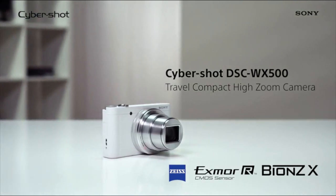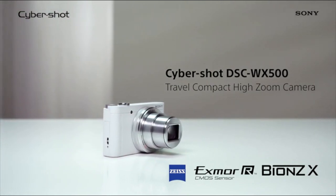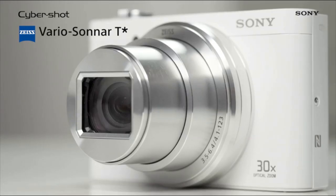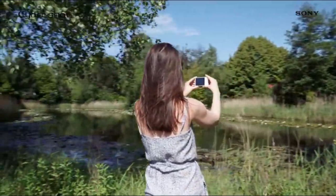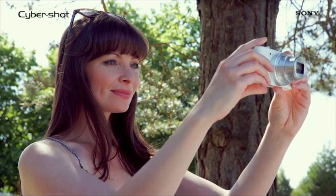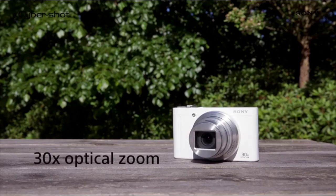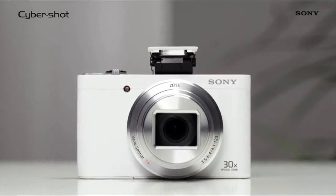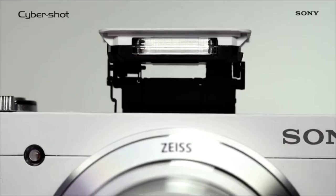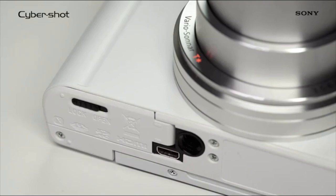This is the Sony DSC-WX500, a compact camera that boasts premium performance thanks to the Zeiss lens and our own groundbreaking display. This camera benefits from the incredible precision of a Zeiss 30x optical zoom lens which captures clear, sharp and noise-free images around the 24-720mm range. The Zeiss lens has always been synonymous with super-quality lenses and you can now enjoy that sharpness and clarity on the compact camera. The amazing lens is backed up by some seriously impressive technology inside the camera too.